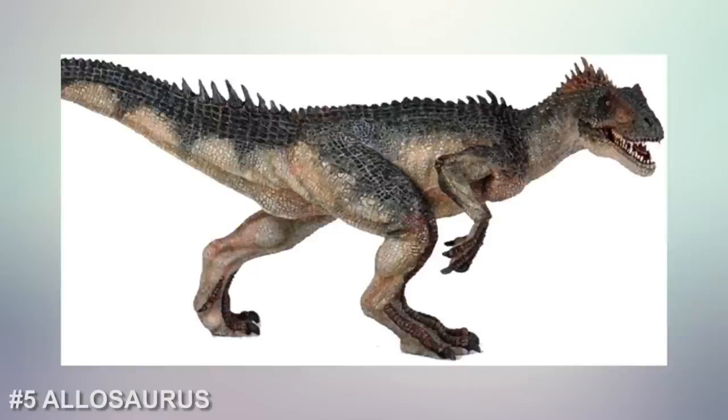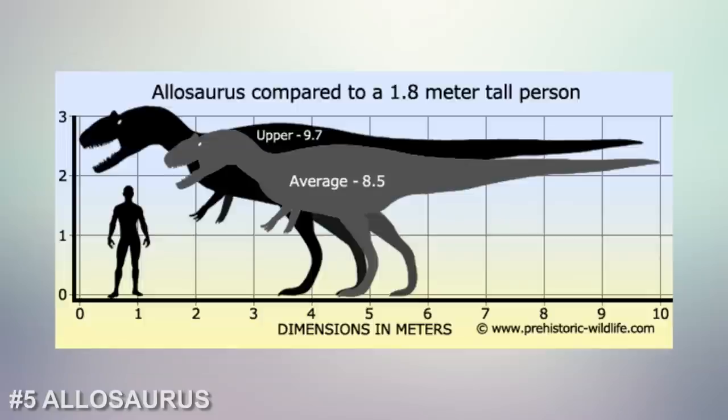Number 5, Allosaurus. Allosaurus was a huge carnivore, a meat-eater equipped with sharp, pointed teeth in large, powerful jaws. It was the biggest meat-eater in its habitat. This theropod also had long, sharp, clawed hands. Allosaurus probably ate large plant-eating dinosaurs like Stegosaurus.